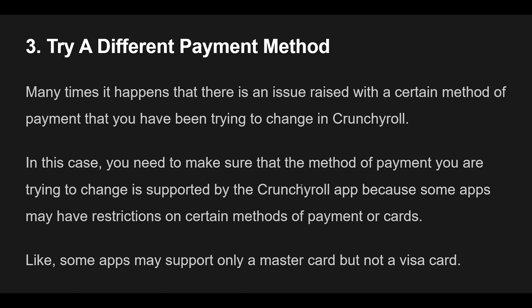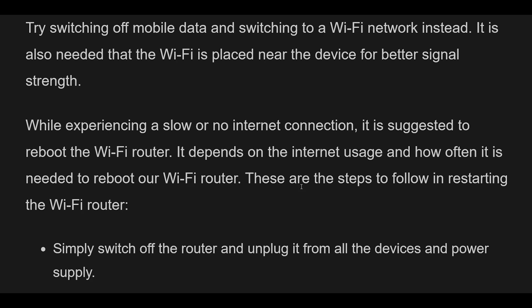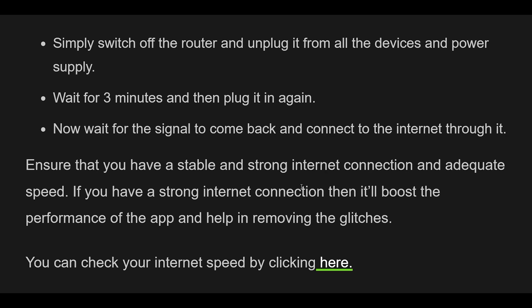Fix 4: Check Your Internet Connection. You may be unable to continue the payment changing process if you do not have an internet connection. Try switching off mobile data and connecting to a Wi-Fi network instead. Place the Wi-Fi router near your device for better signal strength. If experiencing slow or no internet, reboot the Wi-Fi router by switching it off, unplugging it, waiting 3 minutes, then plugging it back in. Ensure you have a stable, strong connection. You can check your internet speed by clicking here.